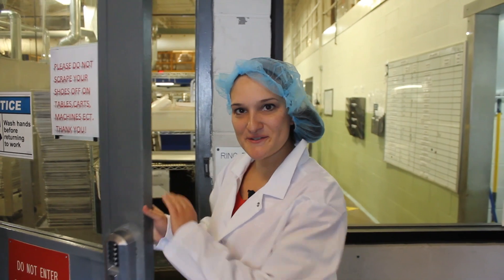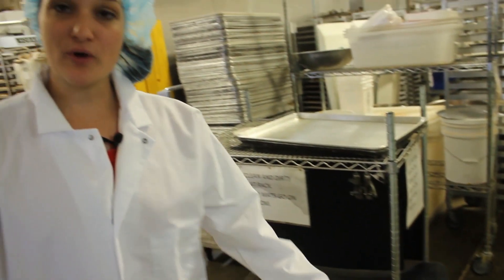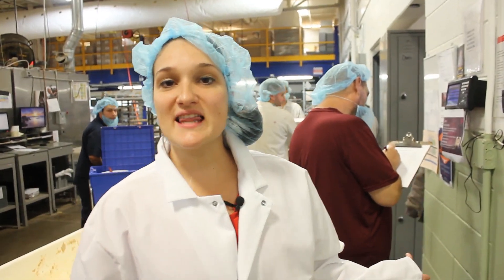Now we're entering the bakehouse. Our GMP zone starts at this side of the yellow line, so when you arrive for the day, we're just going to stay right in this little path. First thing we're going to do is clock in for the day. I'm going to put your employee clock-in number in your orientation guide.